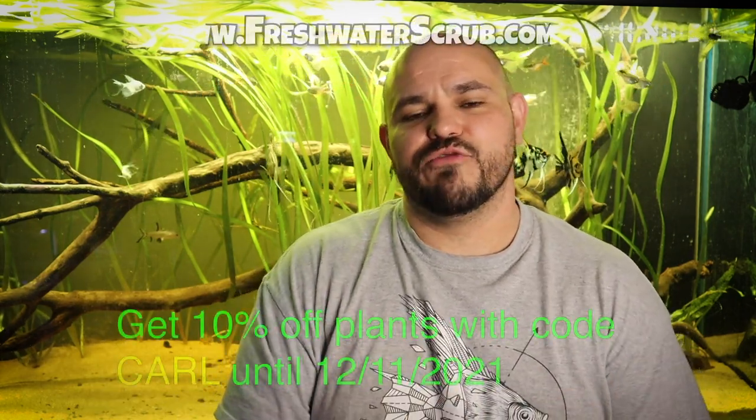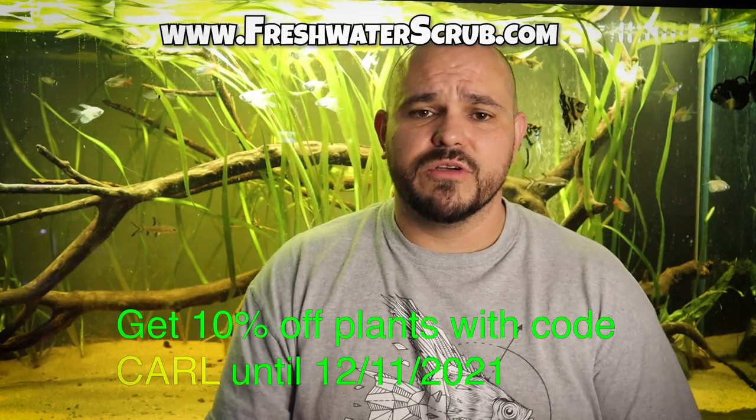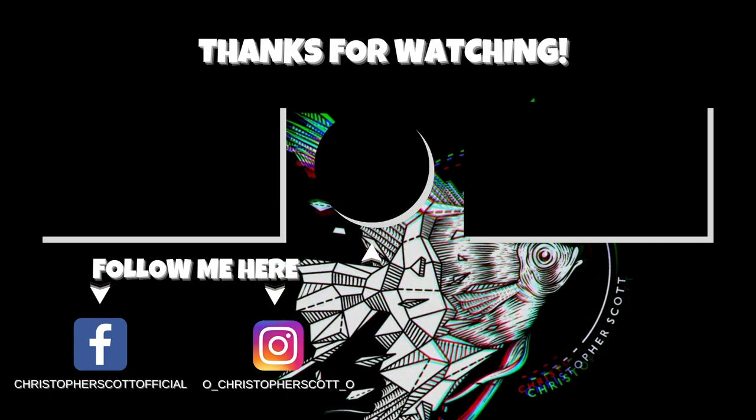Make sure you comment below and let me know what you think about this new enclosure. If you have not visited freshwaterscrub.com, use Carl as your code for 10% off — little Carl wants to give you some money back on all your purchases. So make sure you go visit freshwaterscrub.com and use the code Carl for 10% off. I'm truly grateful for each and every one of you and all the support that you give the channel — thank you so very, very much. We'll see you next time.